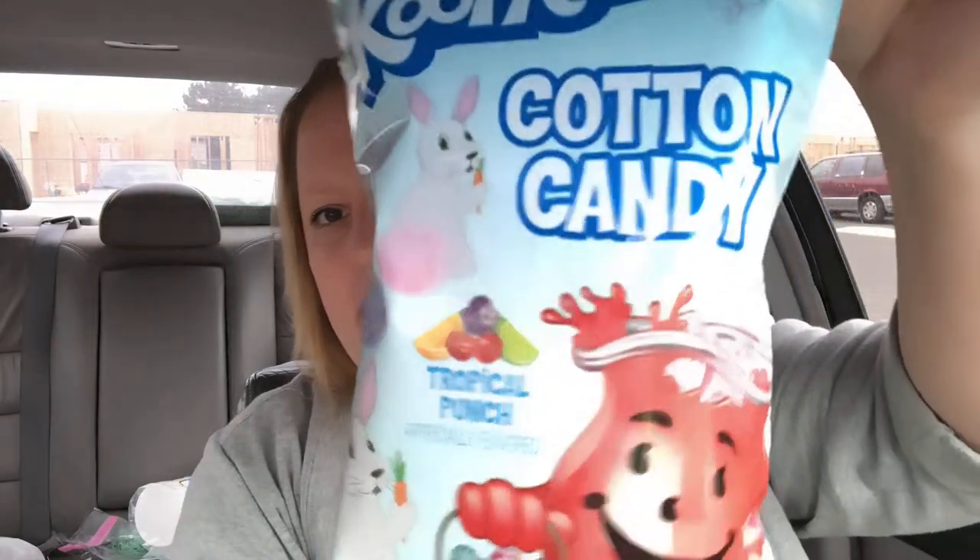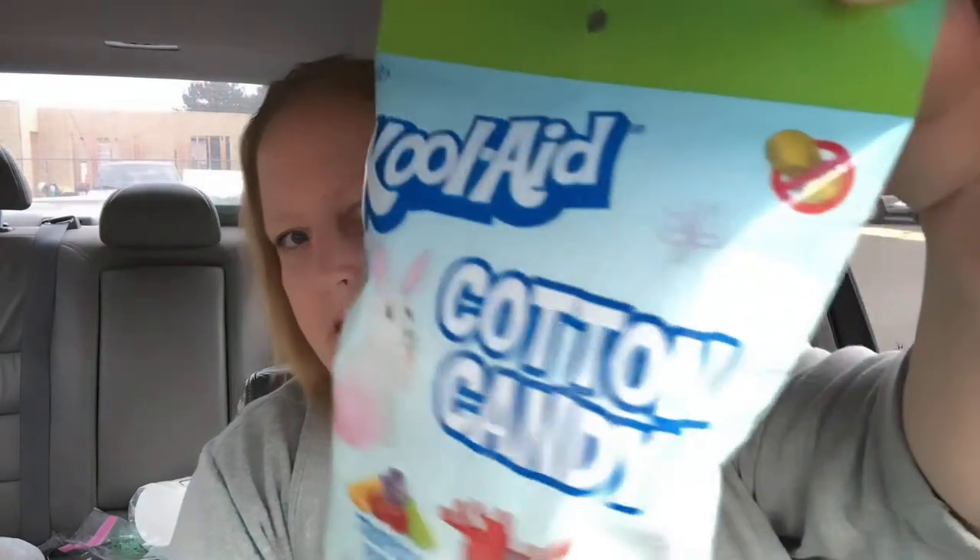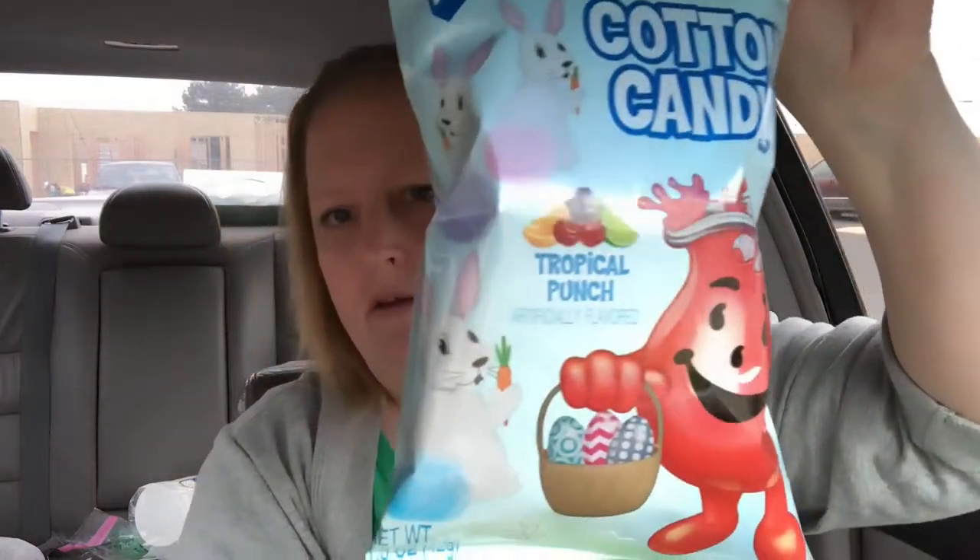I got this for a taste test — it's the Kool-Aid Easter cotton candy in tropical punch. Look at the little bunnies, so cute! It is peanut free and it's a 1.5 ounce bag. I thought we would do a taste test video on this.